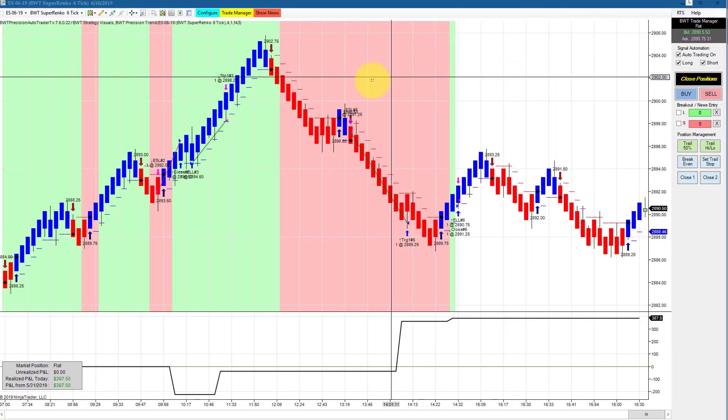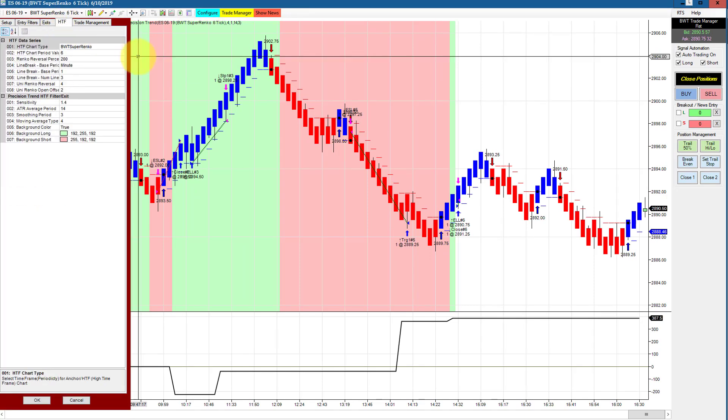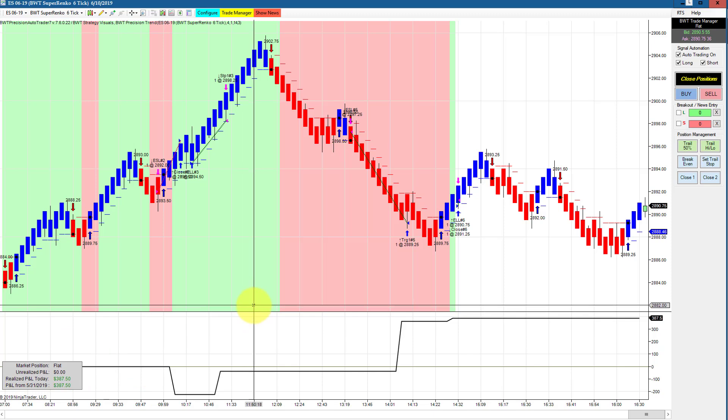The e-mini S&P on a Super Renko 6 tick chart with a higher time frame filter of Super Renko 6 is trading a single contract with a goal of $400, and this did $387.50.